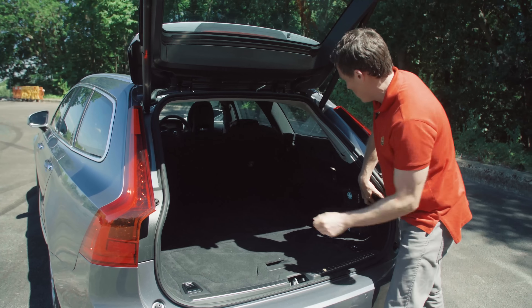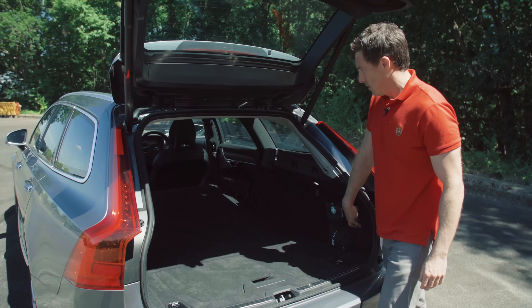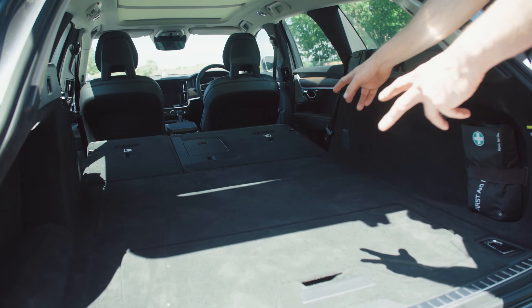If you want to fold the seats down, it's dead simple. There we go, and I can do the left one from here as well. Then you've got this huge flat load bay, which probably isn't quite as big as on the old 850, but still, that's pretty blooming big.